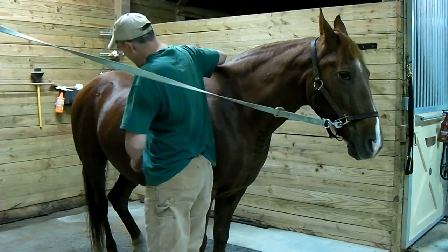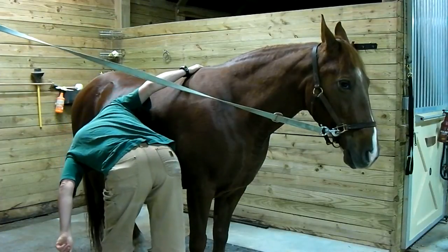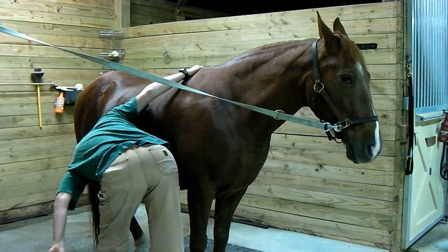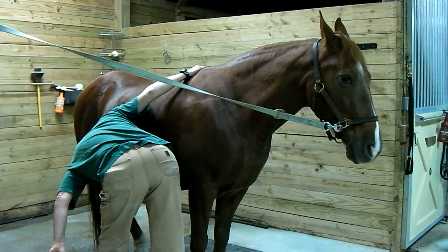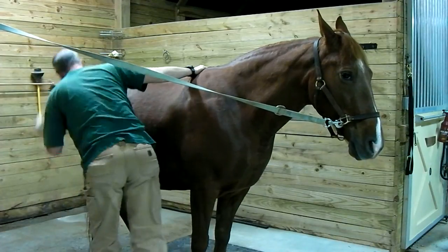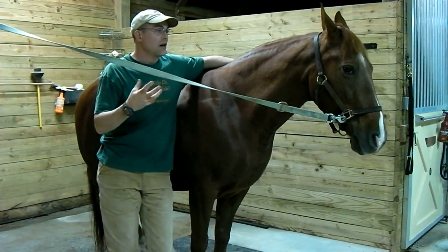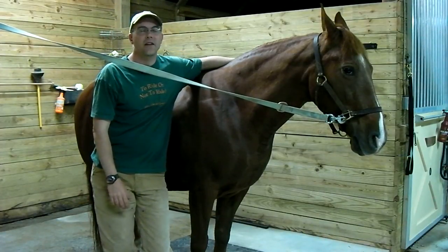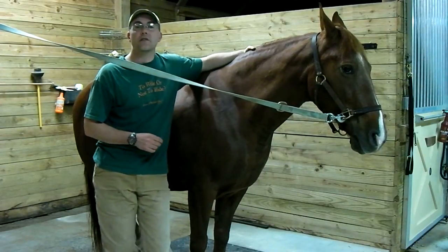Then I'm going to take my ear and put it right down here and listen. I can hear his gut sounds gurgling away like a healthy horse, and that is how we check a horse's vital signs.